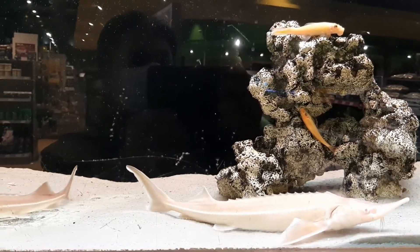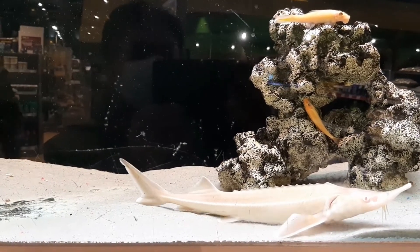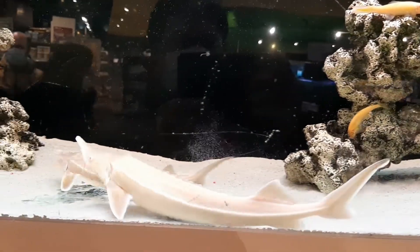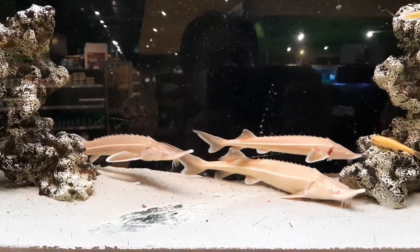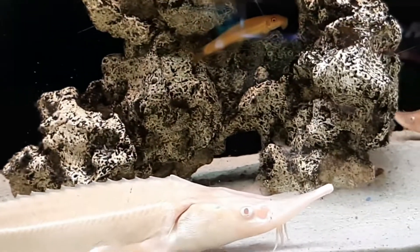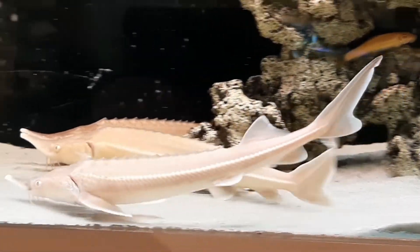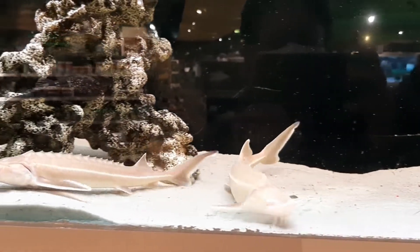The impressive albino form of the sterlet sturgeon is new to the aquarium and pond hobby. They are bred by specialized farms in Europe. Originally native to freshwater bodies of Central Asia and Eastern Europe, the sterlet is one of the smallest growing species of sturgeon, but still attains a significant adult size of up to 30 inches, making them more suitable for indoor or outdoor ponds.